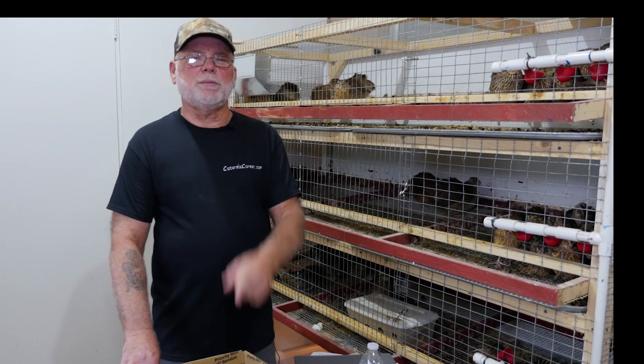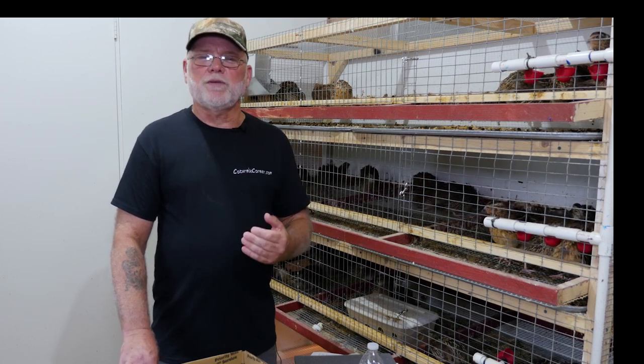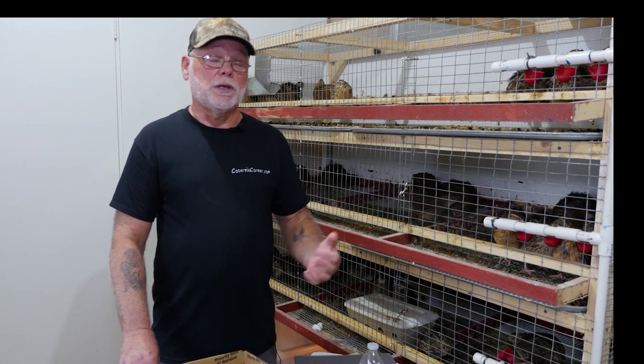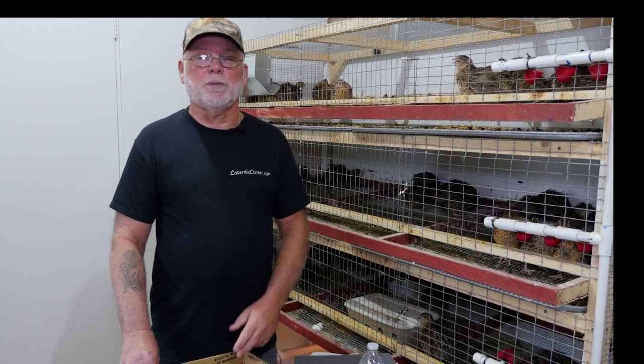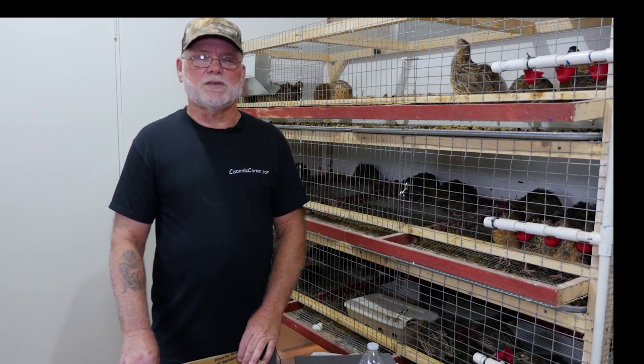I want to thank you for joining me today and I wish you the best of luck on your next hatch. I hope you found some of this information useful. If you're not subscribed to the channel please do so — it helps me out and you'll get notifications on any upcoming videos. Good luck on your hatches guys, thanks a lot.